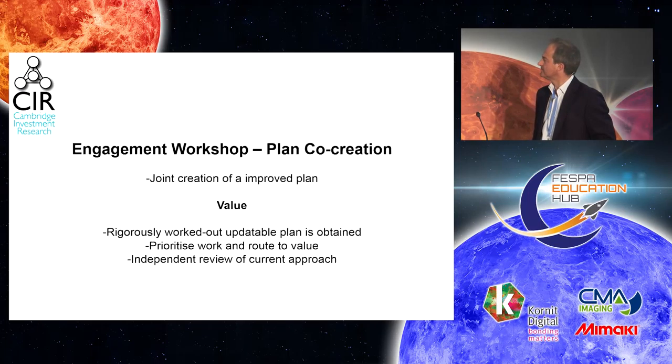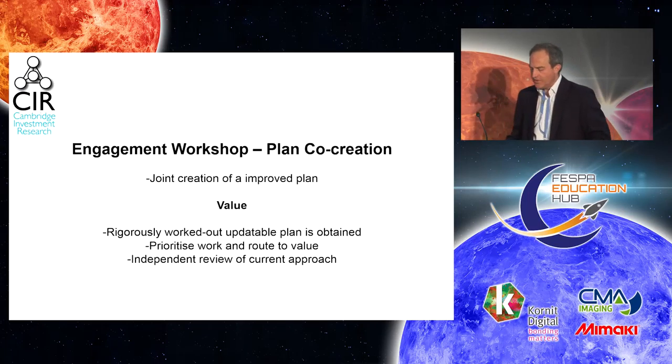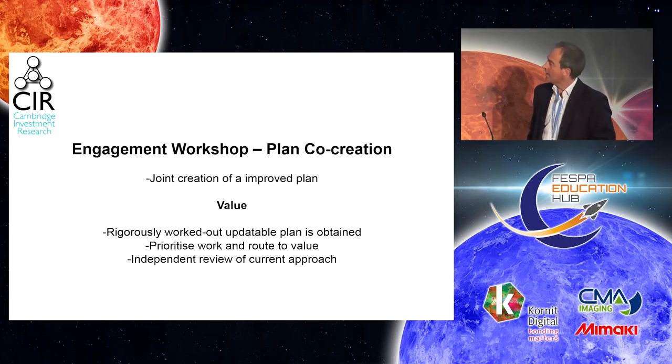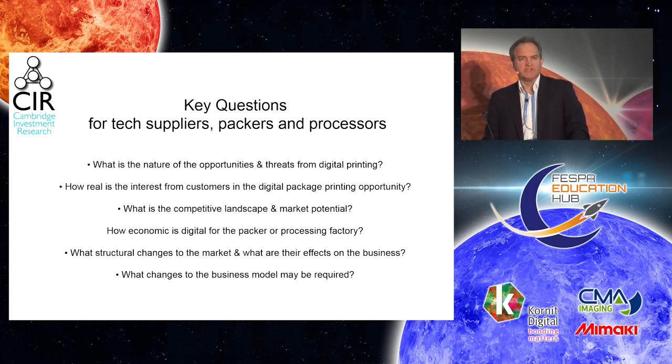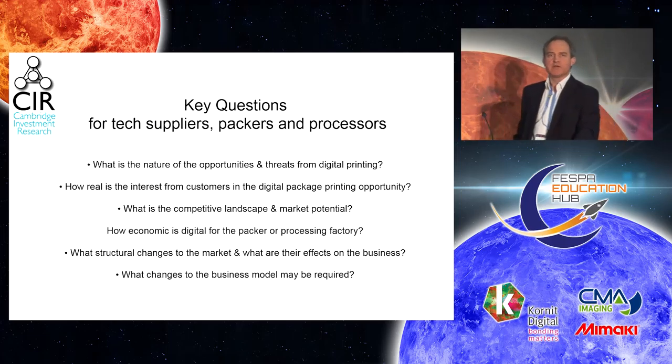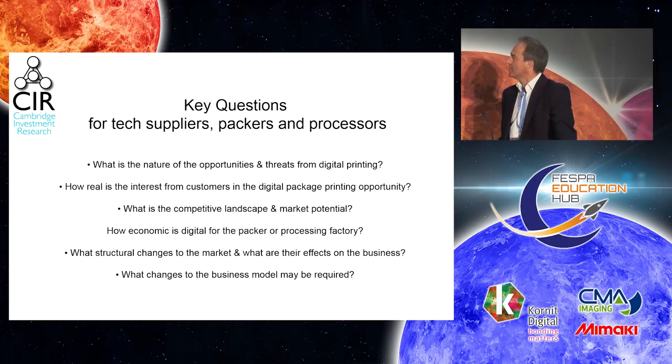Commercial diligence work is also worth mentioning. One of the key ways to engage with our clients is by what we call a co-creation workshop, which can be over a day or two days, in which we literally sit down with our clients — be they multinationals or startups in emerging markets — and actually co-create a plan together. So, coming back to packaging and direct-to-shape, what are the key questions for technology suppliers, packers, co-packers and food processors?